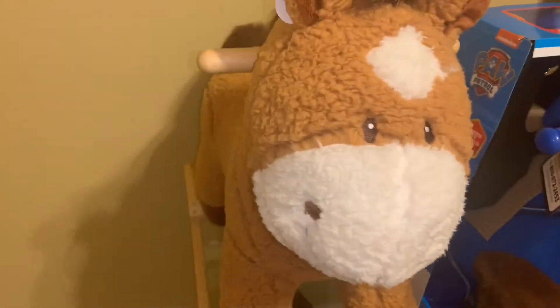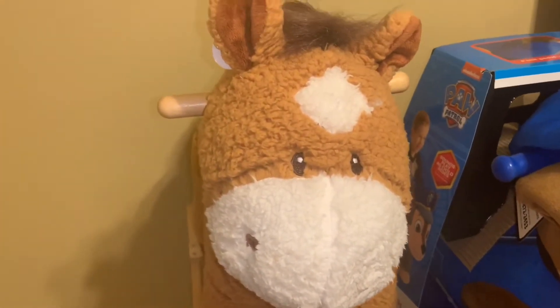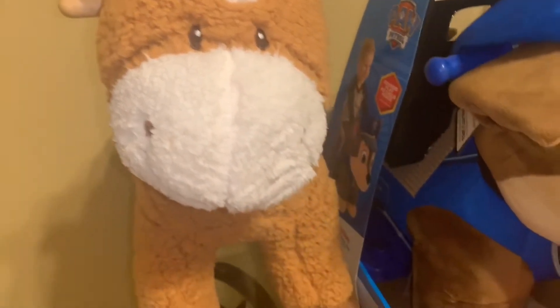He also got this rocking horse — it was gifted to me by a family member, kind of a hand-me-down gift. It was gently used, barely used at all, and still had the tag on it. This is the noise it makes when you squeeze that area.